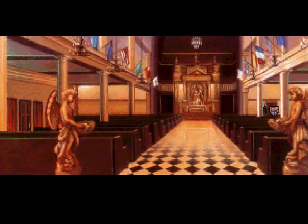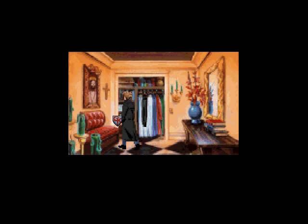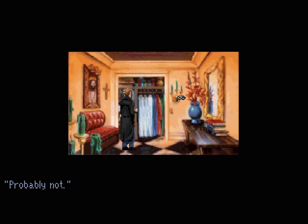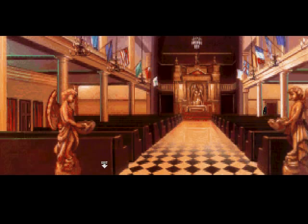A freshly starched black priest's shirt stands out against the white robes in the closet. Well, since we got the collar, might as well get the whole suit. I can't resist black. There are two ways to get out of here: this way goes back to the square, and this way goes to the map — never mind the fact that that's not where Gabriel left his motorcycle. The game does not care.